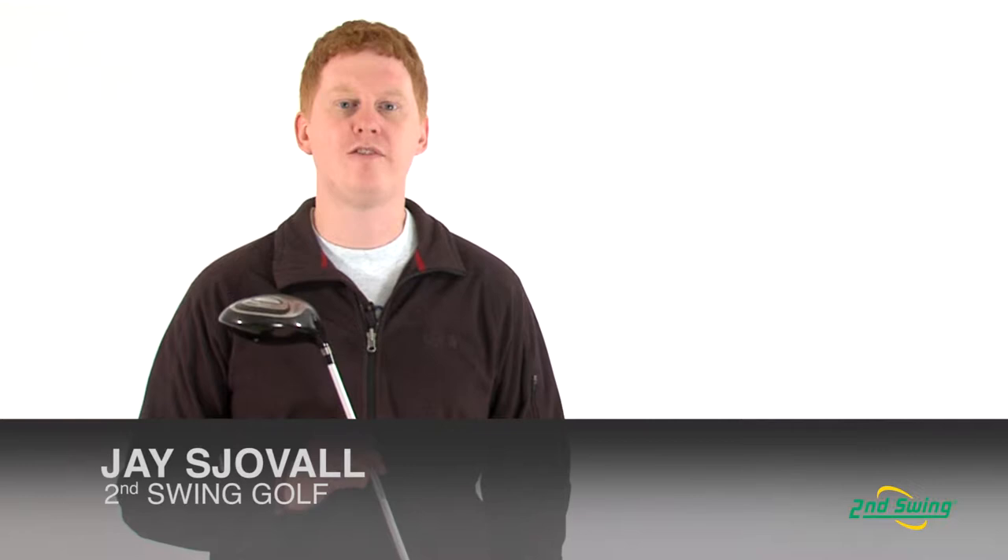Hi, this is Jay with Second Swing Golf. We're here to talk about the Ladies' Ping Rhapsody Driver.